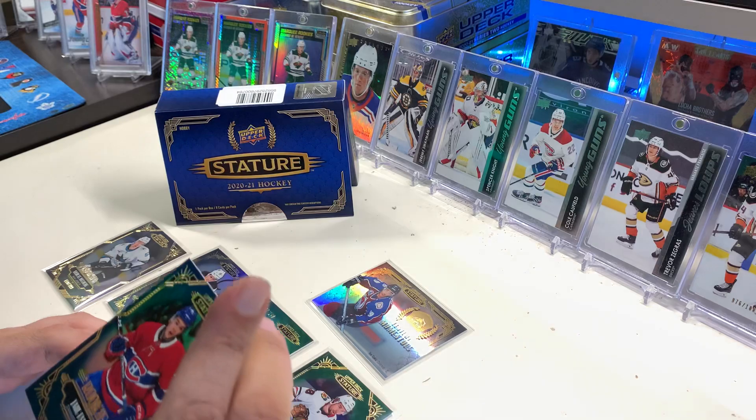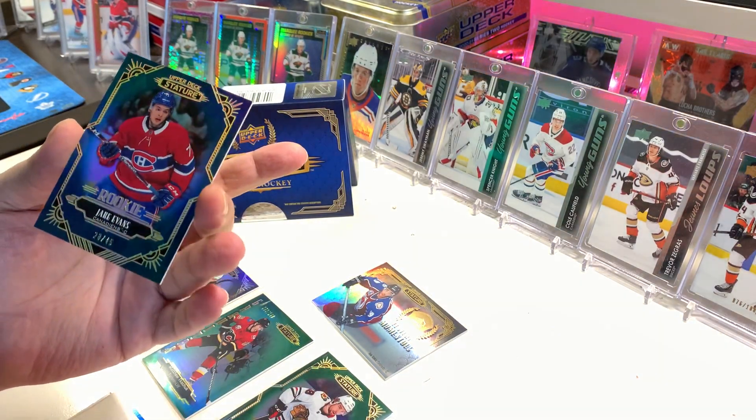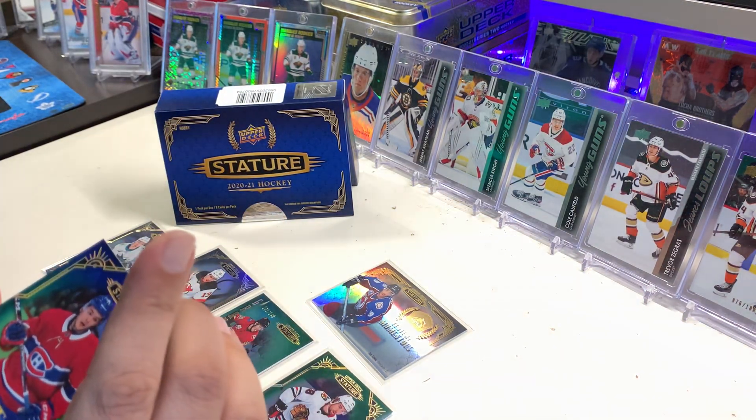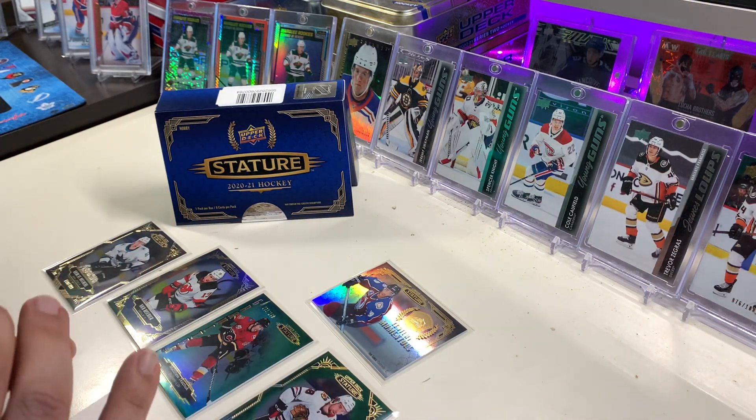Oh, that's not bad — I'll take that! Jake Evans out of 45, short print. That's pretty decent, now I'm happy with that. That's gonna get a one-touch, so we'll put this aside.